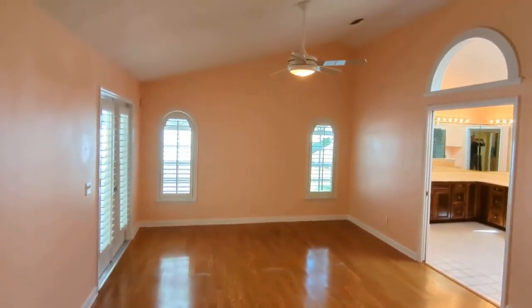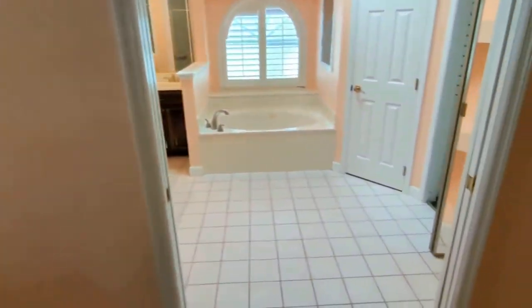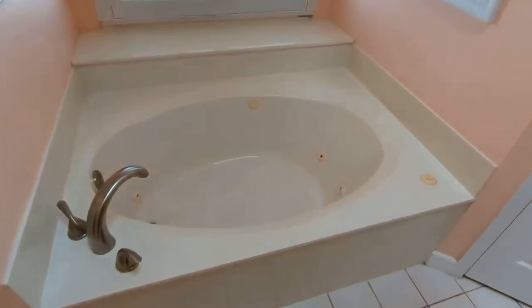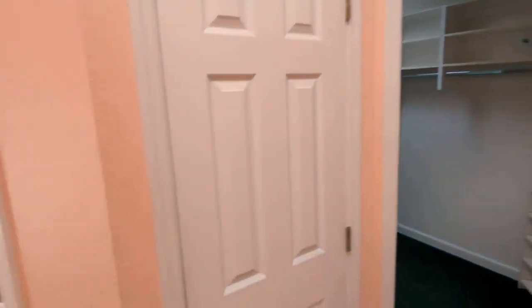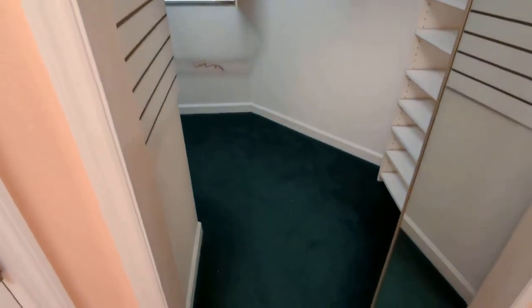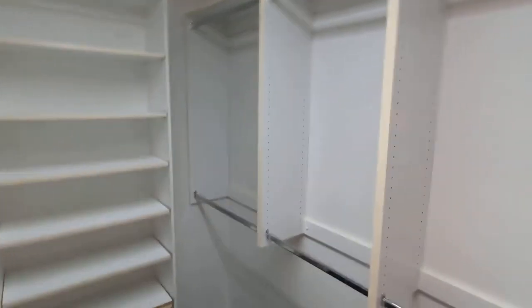Now we've got the pocket door to go to the master suite section. There's the master right there. Nice high ceilings again, bright light, expensive custom done plantation shutters. What a bathroom — big jetted tub, nice window. Got the throne room here. So many nooks and crannies all the way around to this California closet, upgraded closet. Look at that.